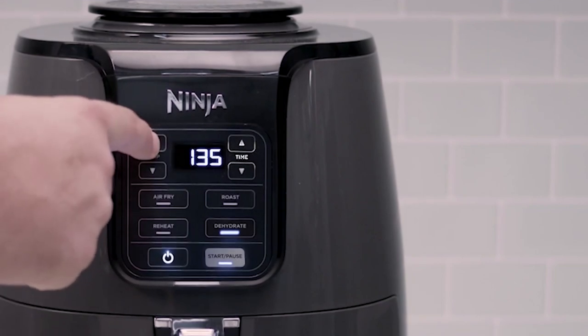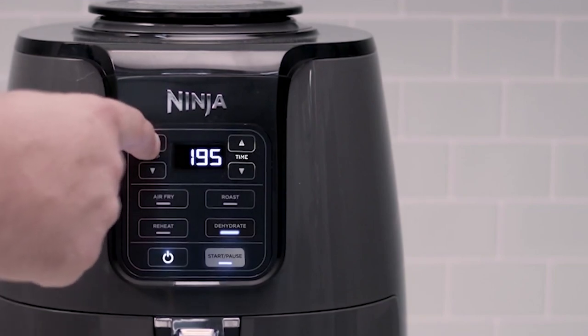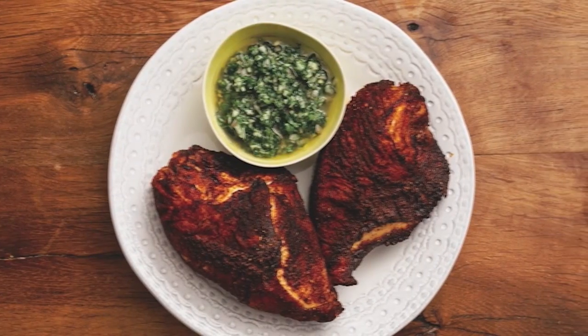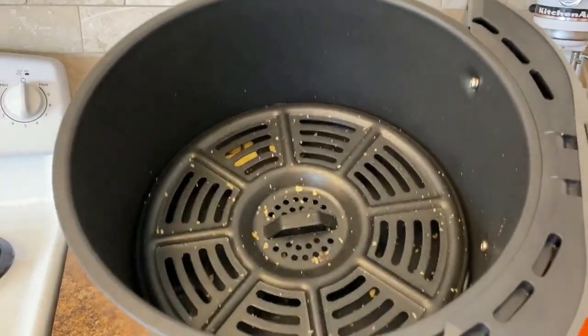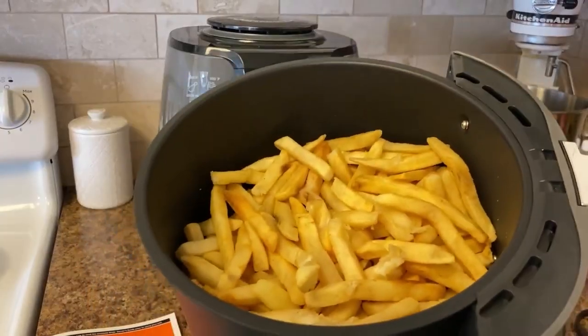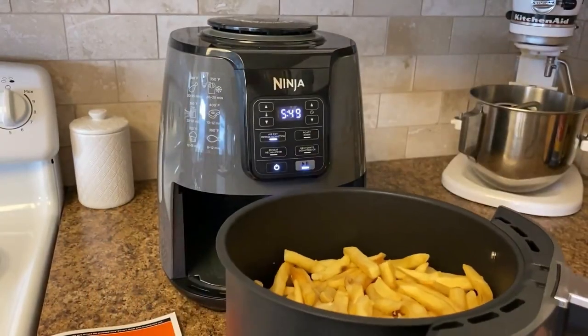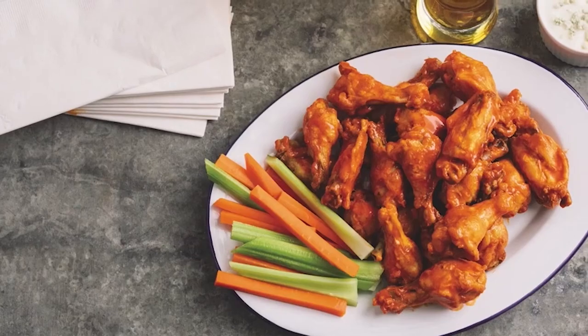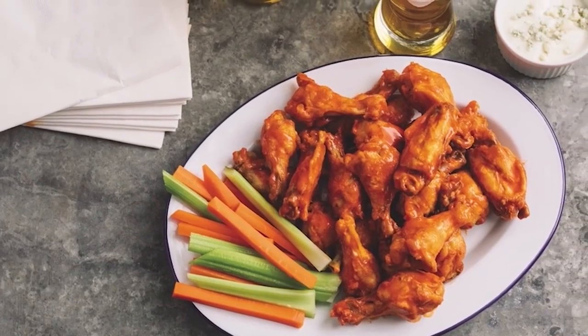The Ninja AF101 Air Fryer has a temperature range from 105 to 400 degrees Fahrenheit, allowing it to cook and crisp foods by convection quickly. A non-stick ceramic basket with a capacity of four quarts and a crisper plate that can accommodate two pounds of french fries are included. To get the best results, you should preheat the unit for three minutes before adding the ingredients.